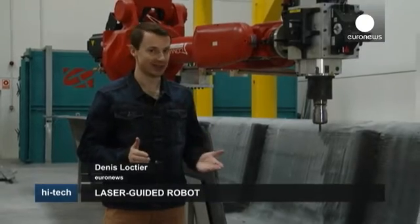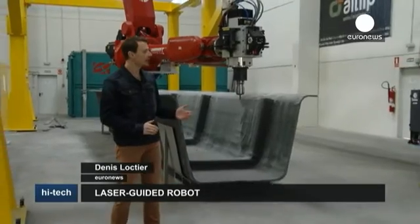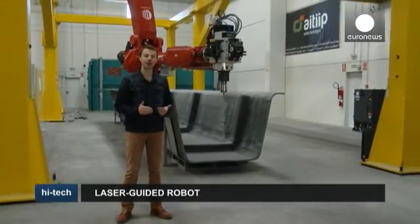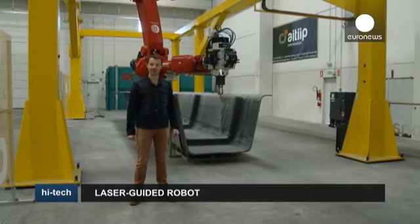The world's purportedly biggest robot has been constructed in a research centre near Zaragoza, Spain. The engineers used lasers to make a record-breaking industrial robot with amazing levels of accuracy.